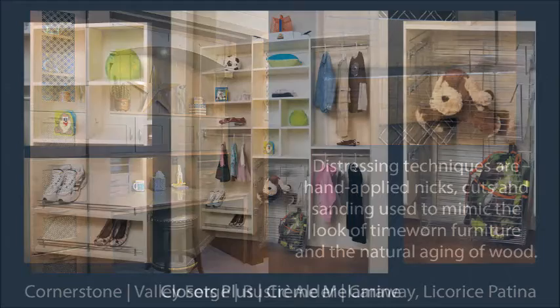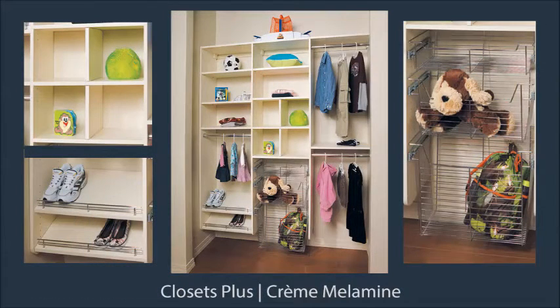Heading into our Closets Plus room, we have a kids closet designed from basic melamine components.